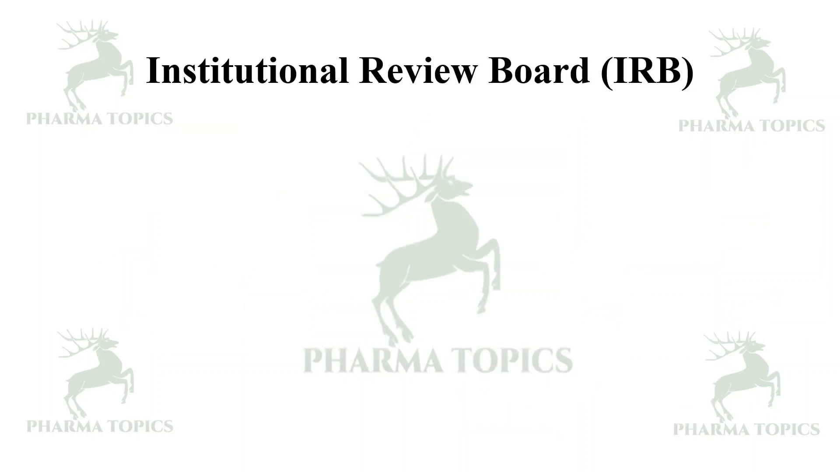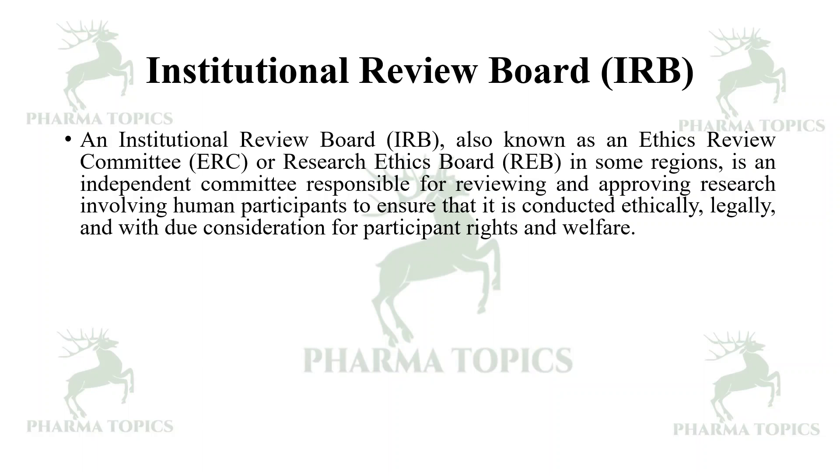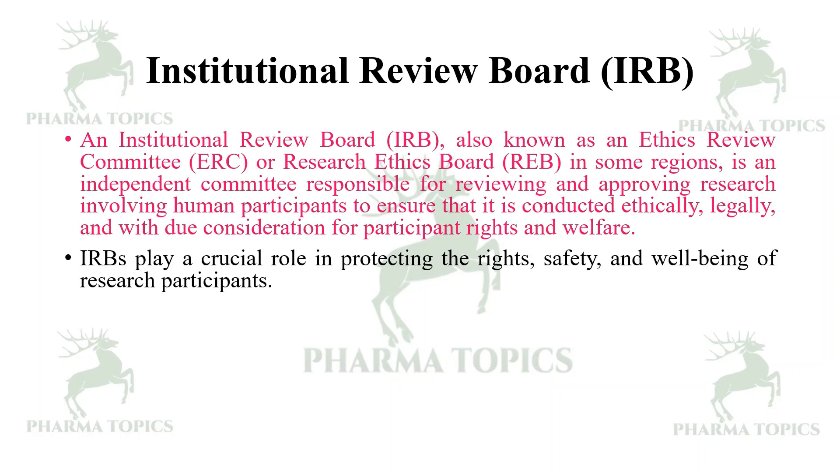Now let us see what is Institutional Review Board — IRB. The Institutional Review Board is also known as Ethics Review Committee or Research Ethics Board in some regions. It is an independent committee responsible for reviewing and approving research involving human participants to ensure it is conducted ethically, legally, and with due consideration for participants' rights and welfare.